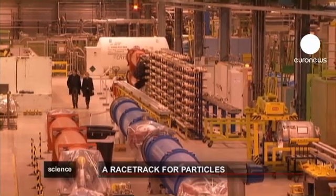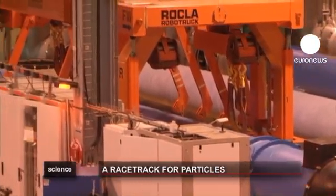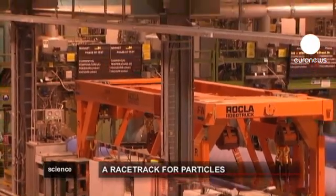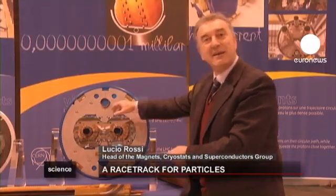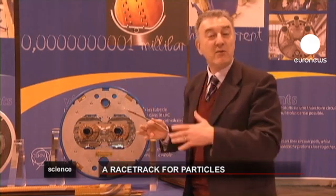In our everyday life, superconductors would allow us to save huge amounts of energy. Unfortunately, this kind of material only works at very low temperatures, close to minus 270 degrees Celsius. The temperature inside is lower than in space — a temperature the universe will reach in some 10 billion years because of its ongoing expansion.